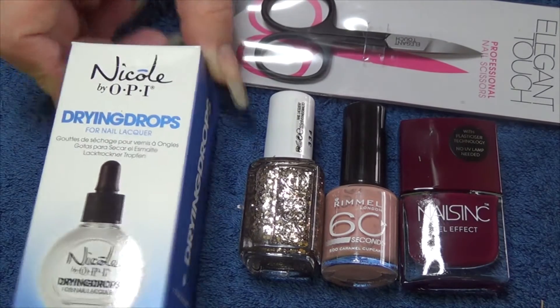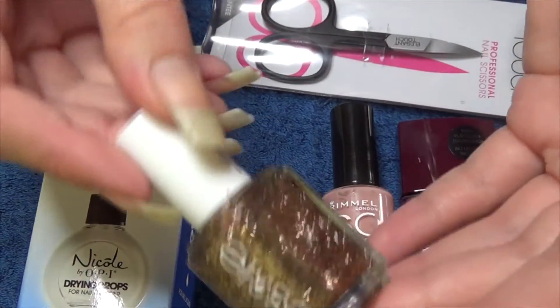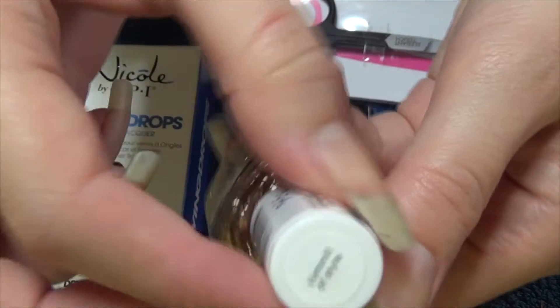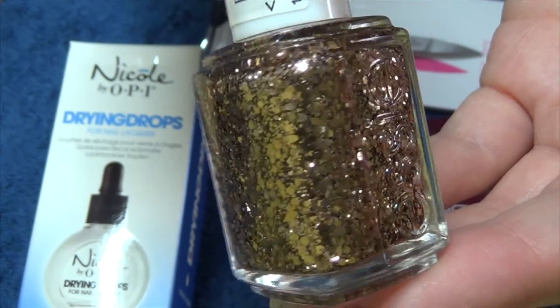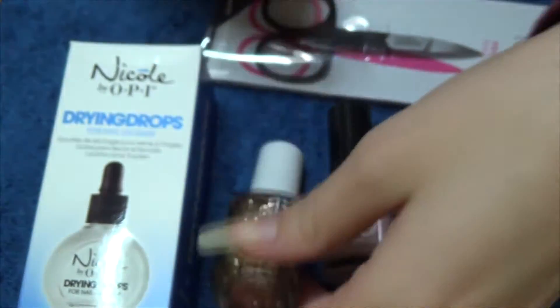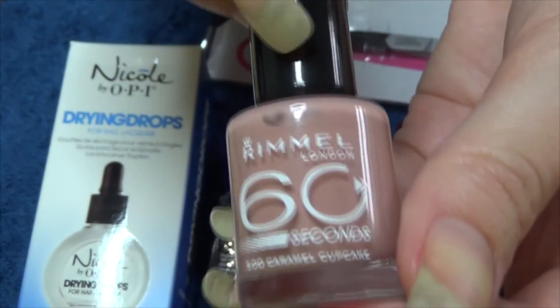Polish-wise, we start off with this glitter topper — this is by Essay and it's called Summit of Style. Next we have Rimmel London, and this one is Caramel Cupcake.